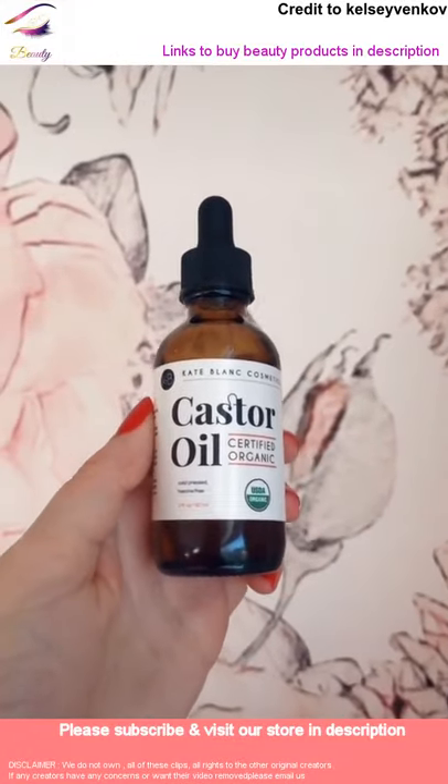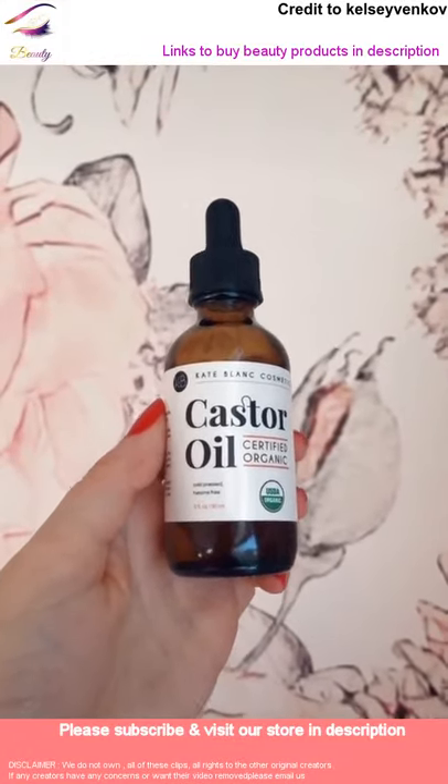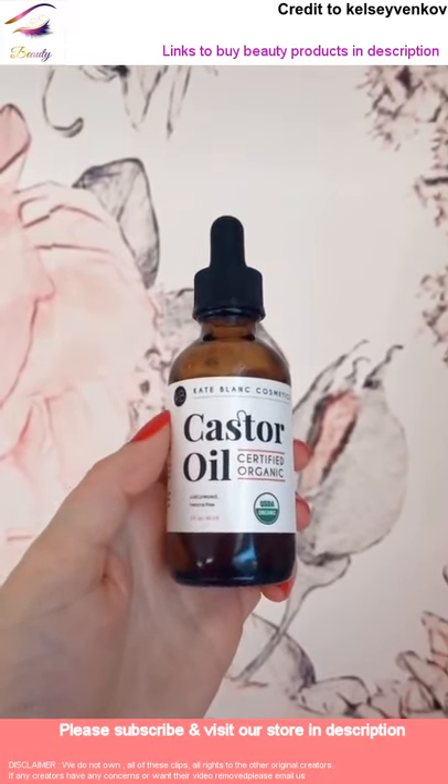I love this castor oil for my eyelashes. I put it on every night right before bed and it has seriously helped lengthen them so much.